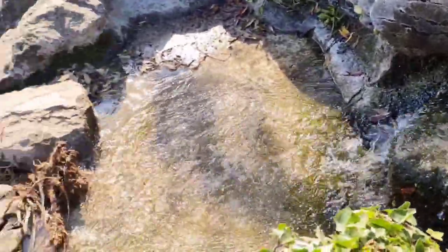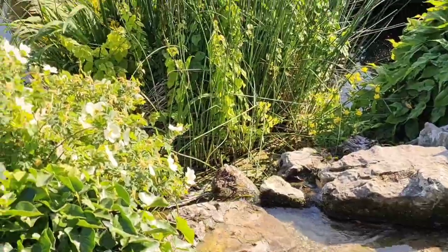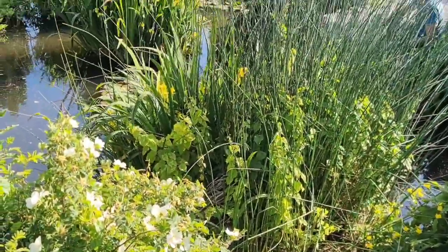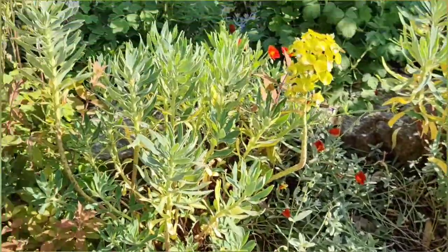If you look carefully you may even find some small fish in the upper pond, and there's an abundance of bees, birds, and butterflies that visit the garden, so it can be great for photography or just to sit and watch.